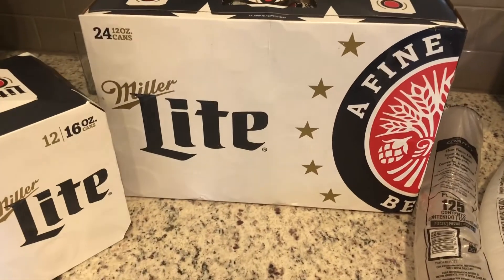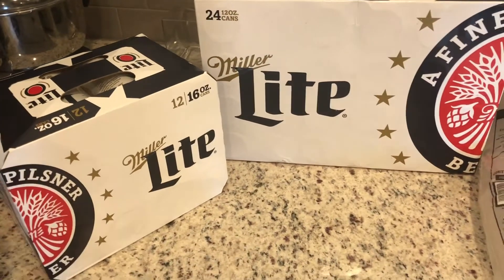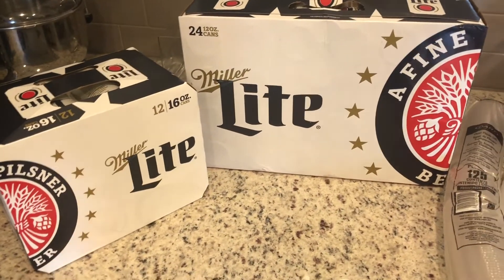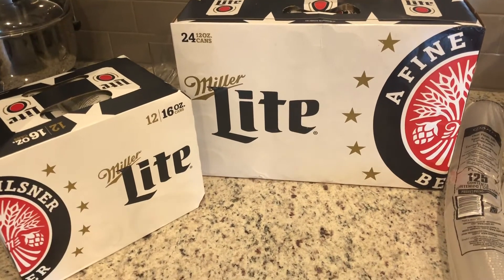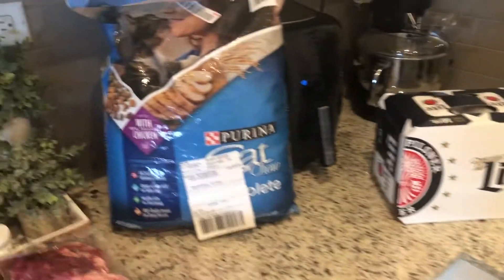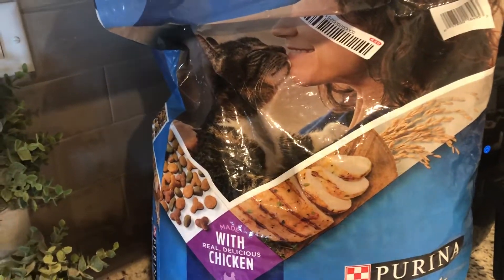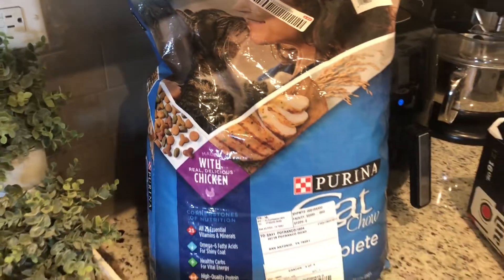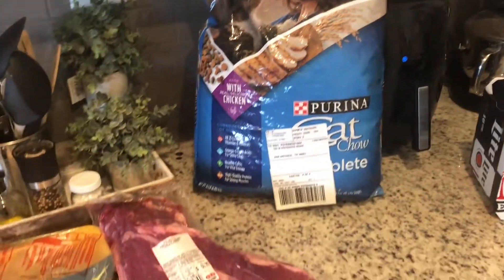This is from HEB. I got 24 cans of Miller Lite for tomorrow, and then this 12 pack is for tonight — we have a soccer game to go to and we tailgate before it, so that's what that's for. It's just easier to have it already in a box. Trying a new cat food — Purina Cat Chow. Alfredo is not agreeing with the other one so hopefully this helps, and I did buy a big enough bag so I need to feed them ASAP.